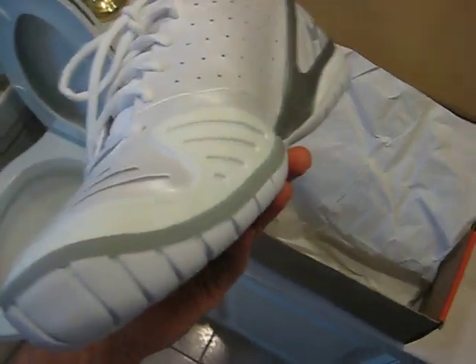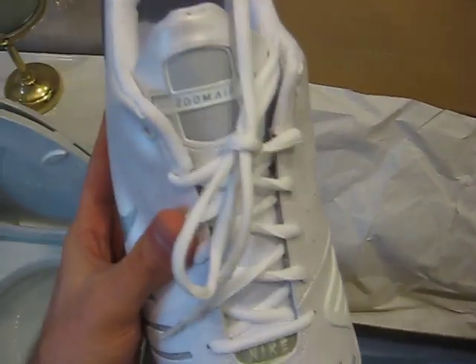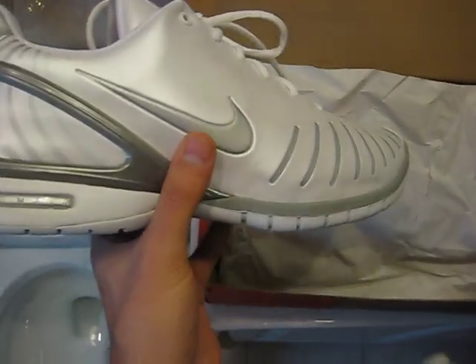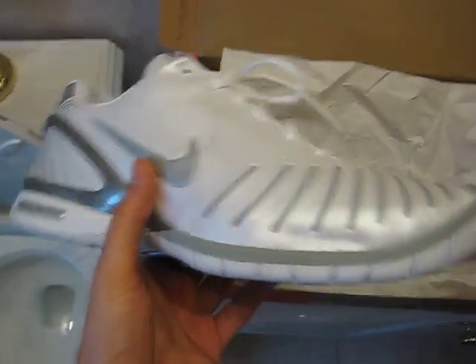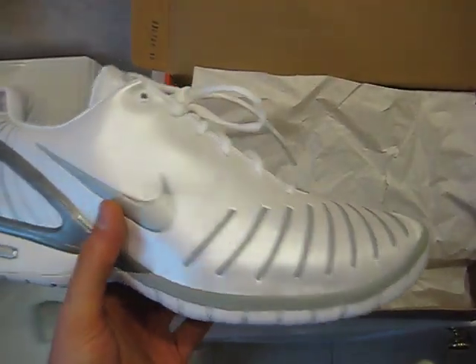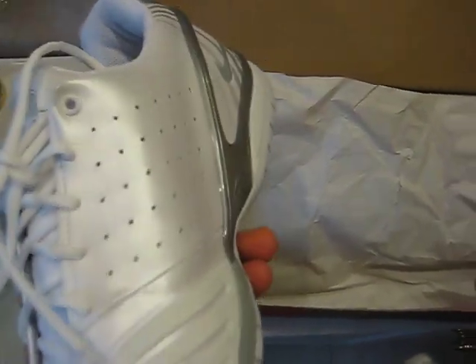Fit-wise, these fit a little snug, so I would go a half size to actually a full size up. This is a size 13 and it actually fits me — I'm 11 and a half, really a 12 — and a 13 fits me.